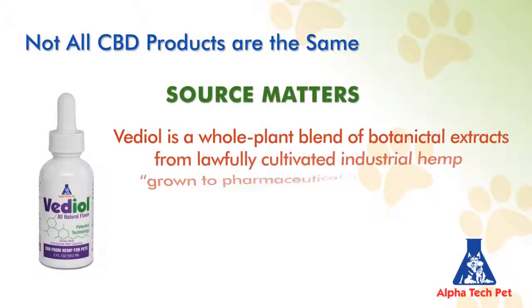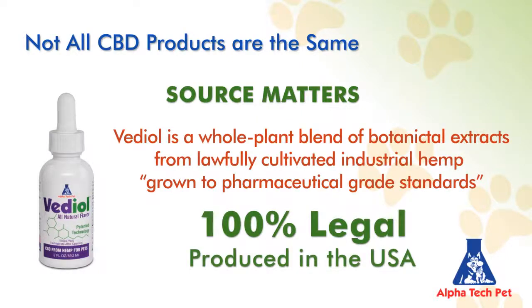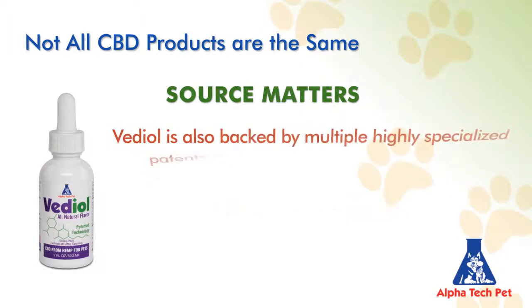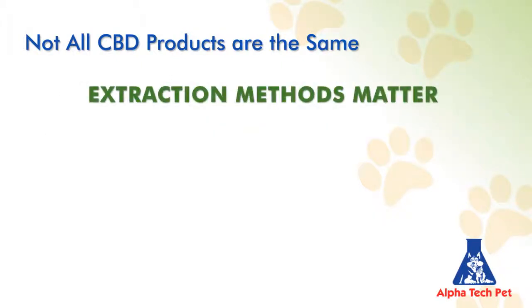Vetiol is a whole plant blend of botanical extracts from lawfully cultivated industrial hemp grown to pharmaceutical grade standards, 100% legal and produced in the United States. Vetiol is also backed by multiple highly specialized patents and patent-pending technologies — something few, if any, other companies can claim.